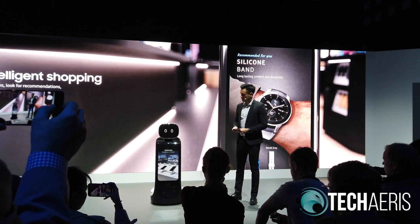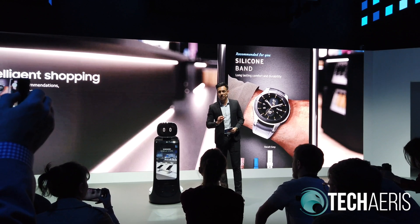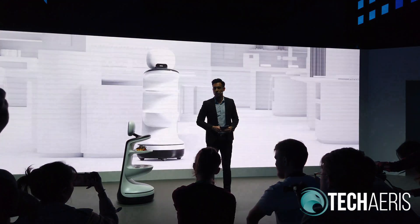Thank you for visiting. Samsung Bot Retail is a robot with so many different talents. It seems set to change the way brands and retailers interact with their customers in the future.